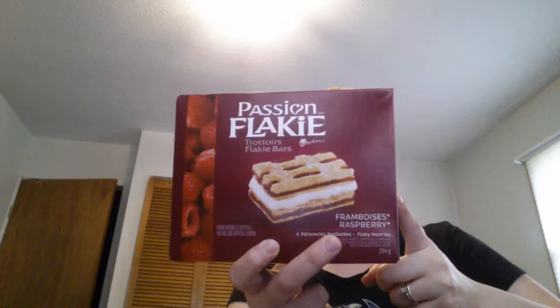The first thing I have here is the Flaky — it's a pastry box. My husband found this and was like, I want that. I was like, okay. This is raspberry flavored and everything, but I'm going to be showing you — it also has French on it.